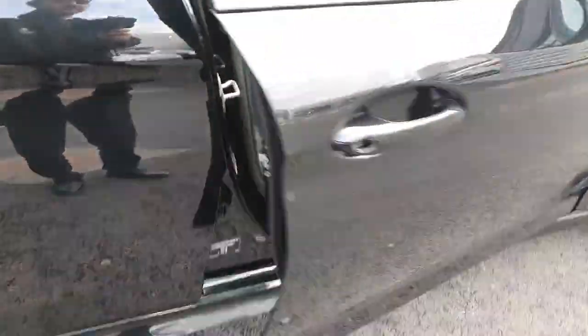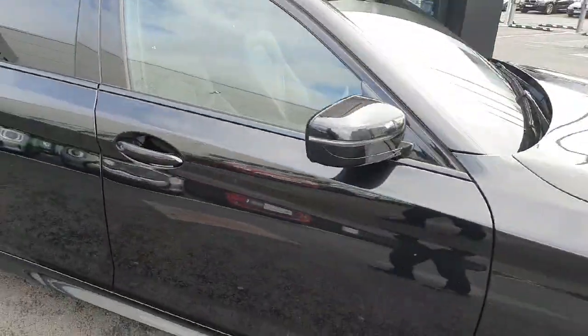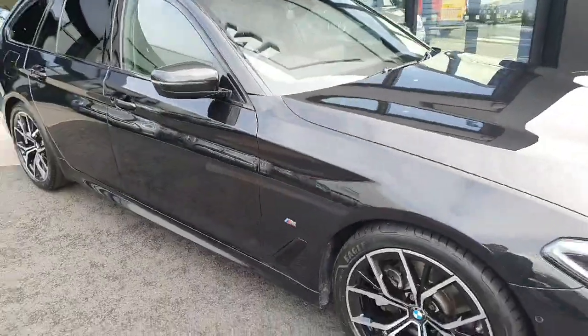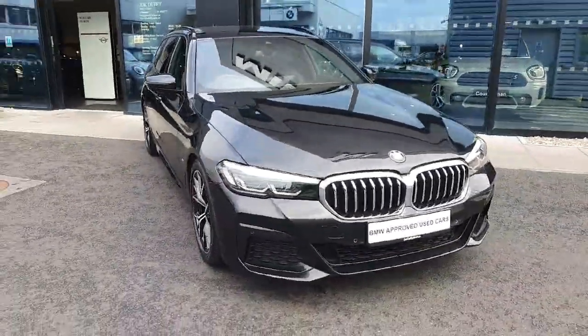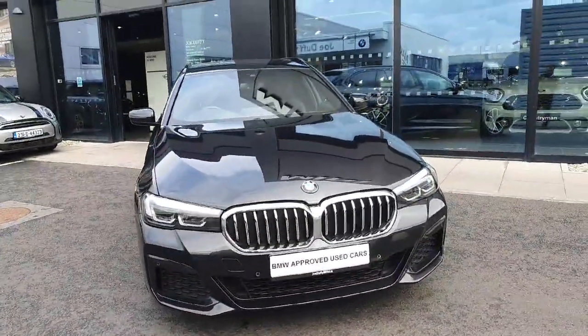As you can see, the car is absolutely gorgeous. If you have any further questions or want to book a test drive, please don't hesitate to call us here at Joe Duff BMW. Thanks for watching, bye bye!